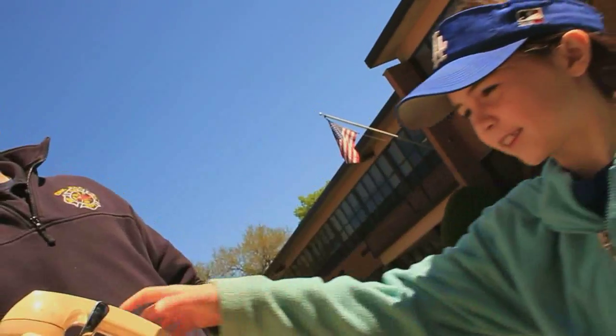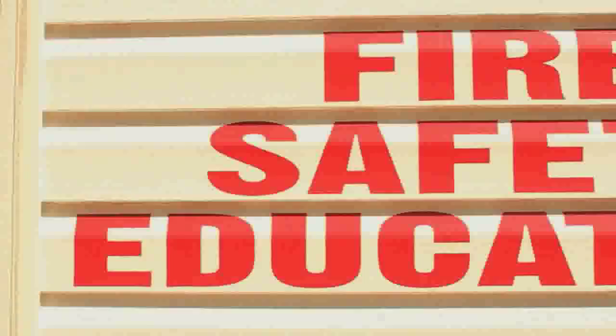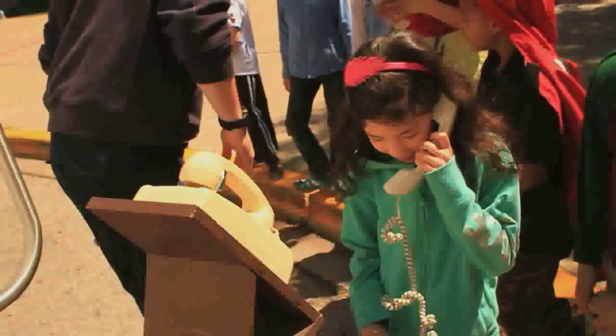We also have a 911 station. They have to give their address, their phone number, and make sure they have a meeting place. 'My house is on fire.' And the kids did a fantastic job.